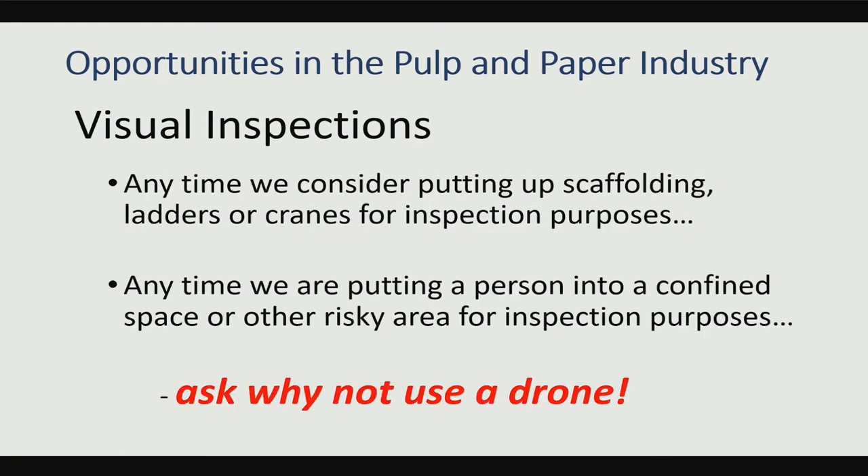Any time that we think about putting up scaffolding, using ladders, or renting cranes for inspection purposes, we really should be asking ourselves why aren't we using some sort of unmanned vehicle? To scaffold a boiler to do an inspection, the scaffolding is about $80,000 and takes about two days to erect, another day to take down — so that's three days of downtime plus the scaffolding cost. With about $4,000 and two hours, I can bring in a vendor that can give you just as good information. So it's huge.